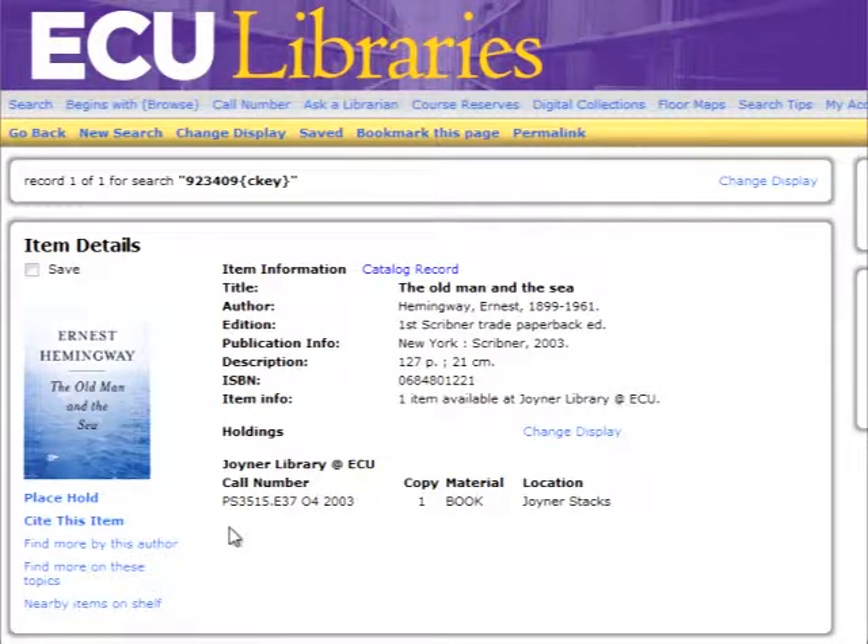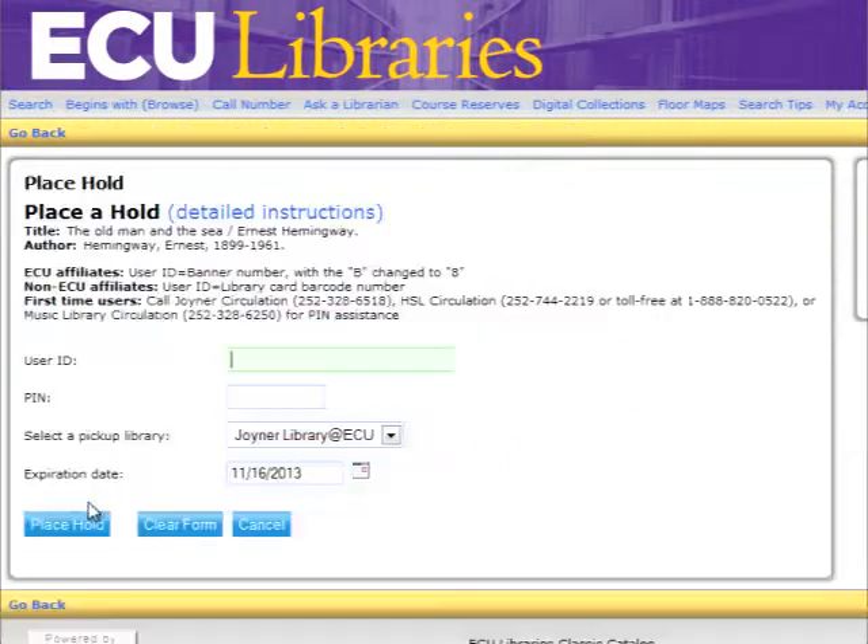Click on the link under the item details that says Place Hold. This will start you on the process of being able to pick up the book at circulation.